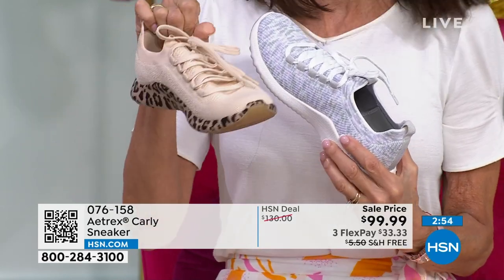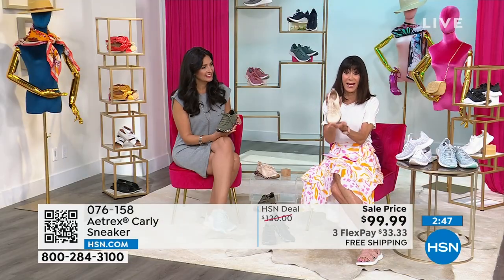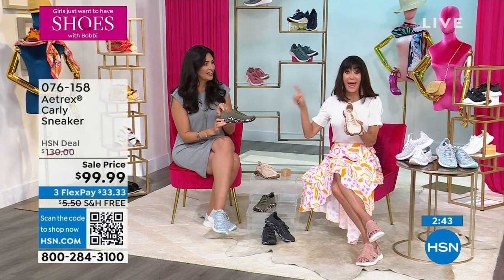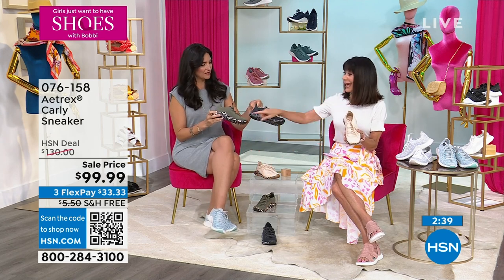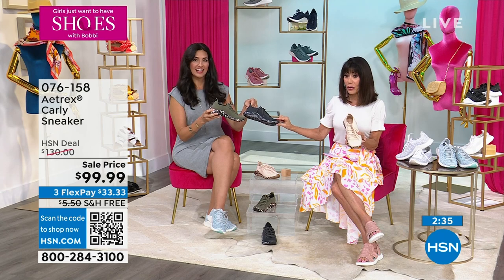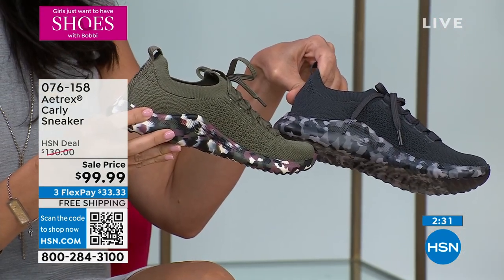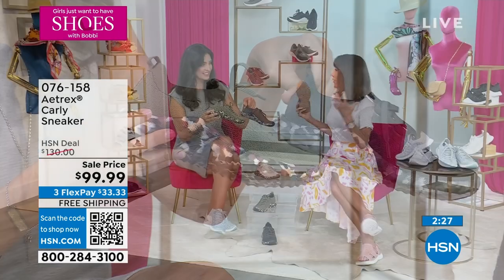We already have an update on some of them — I'm glad I bought mine early. There are only 30 left in the beige leopard. Don't forget the camo options: there are only 80 left in the olive camo, and in the charcoal camo only 150 left. You can see how incredibly limited we are in these.